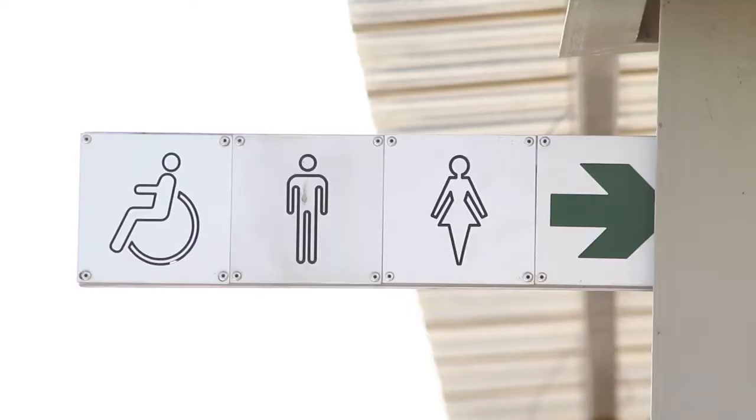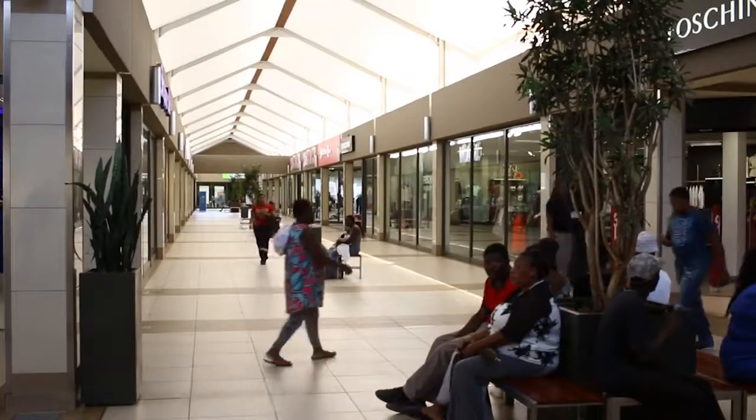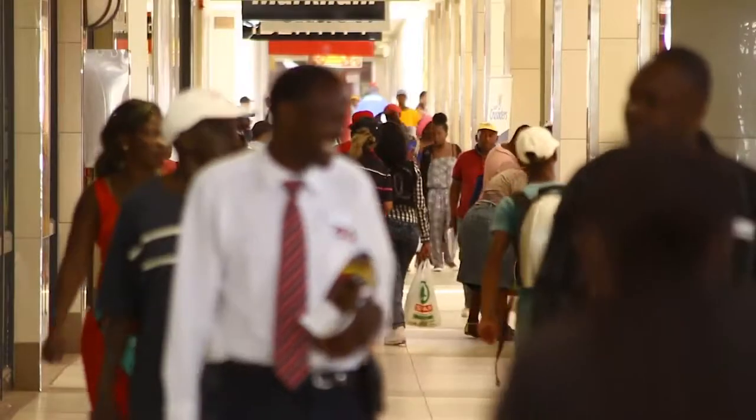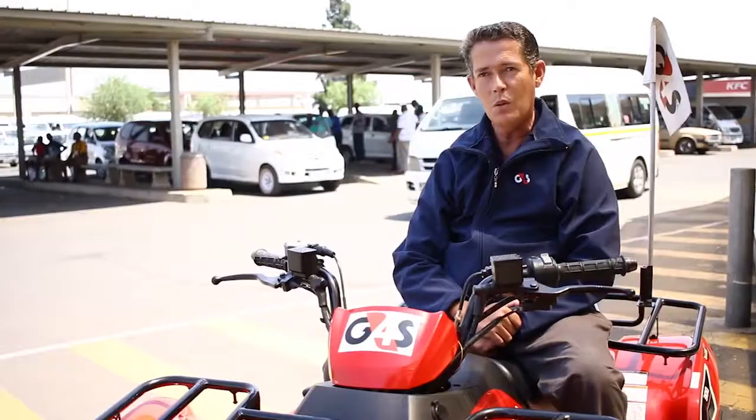It has improved our communities by bringing shops closer to us, and it has also contributed to job creation. I think it's great having a mall around here — it's enjoyable because there's almost everything under one roof. I'm welcoming everyone to come to the mall and do their shopping here. Everyone, you are free to come and enjoy Thabong Shopping Centre.